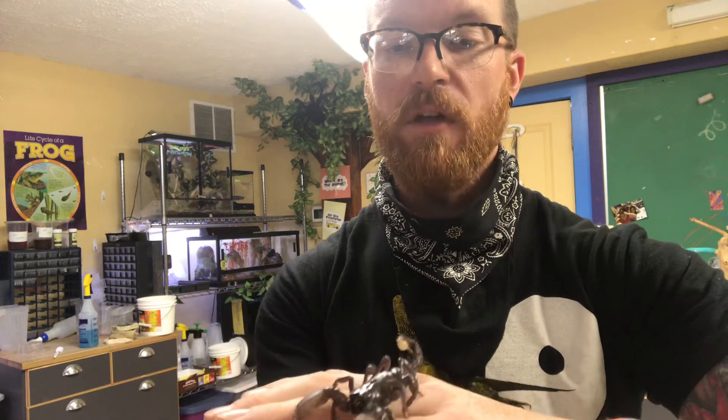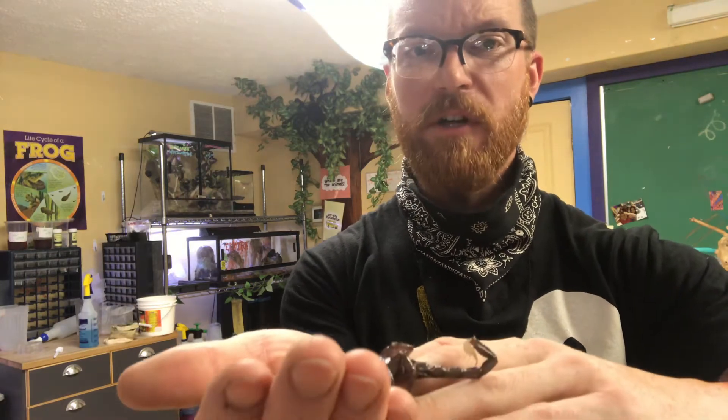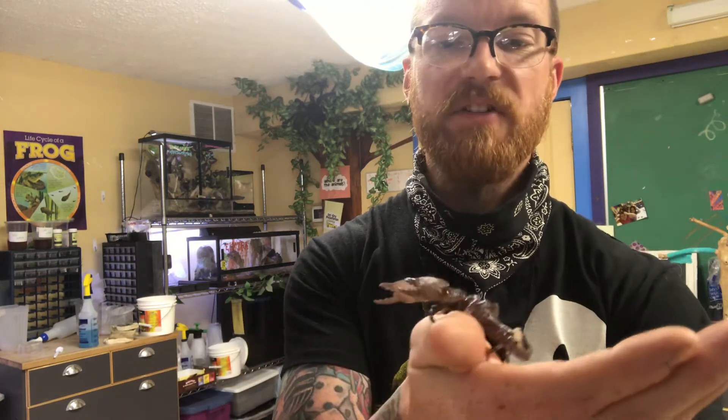That's not really true. Emperor scorpions are actually known for being pretty docile, although Wilhelm here has always been really wound up, but I'm going to have him come out and help us anyways.